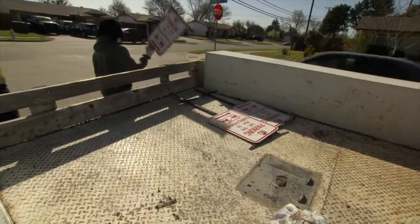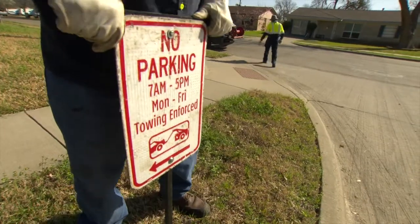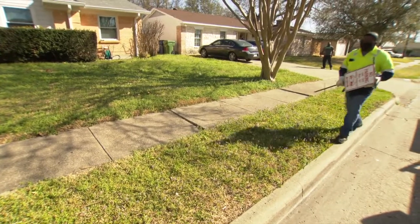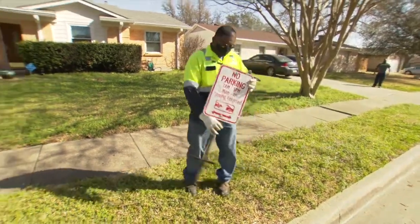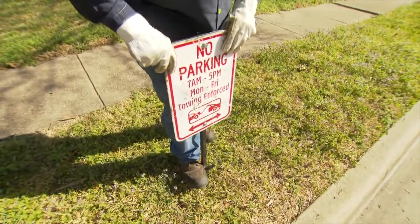16 hours before a project is scheduled to begin, any vehicles left on the street will get a violation tag asking owners to remove it. We'll do everything we can to identify and locate the owner beforehand, but if they can't be reached, as a last resort it will have to be towed so work can begin.